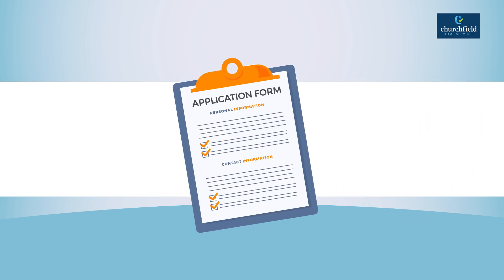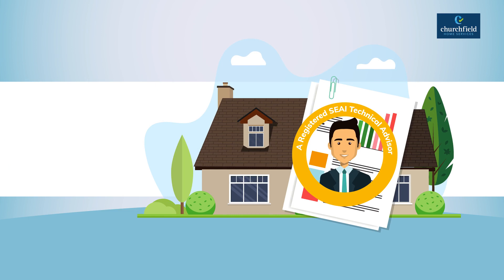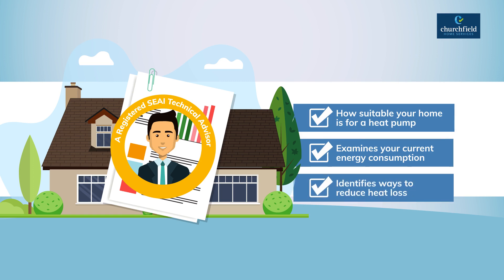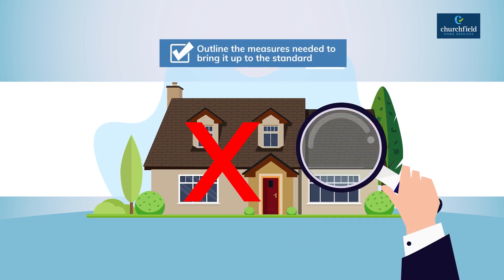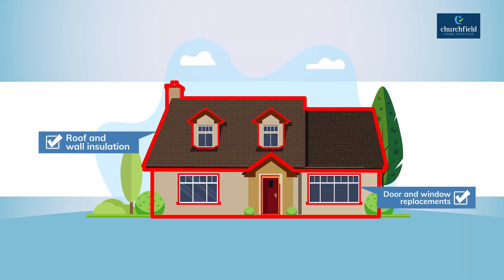Before applying for a heat pump grant, you'll need to have a technical assessment carried out of your property by a registered SEAI technical advisor. A technical assessment will establish how suitable your home is for a heat pump and examine the current energy use required to heat your home and your hot water. The technical assessment will also outline ways in which you can reduce heat loss in your home. If your home is not heat pump ready, the assessment will outline the measures needed to bring it up to the standard, which could include roof and wall insulation and/or door and window replacements.